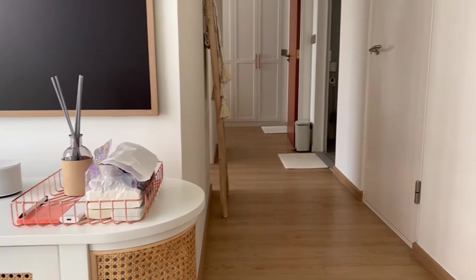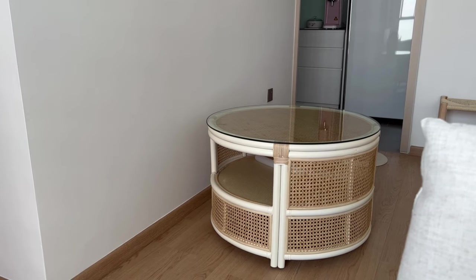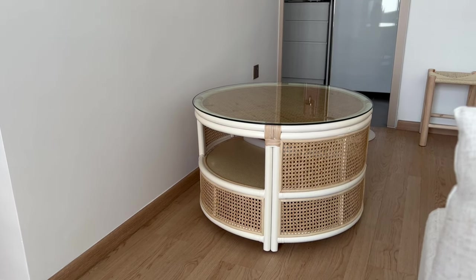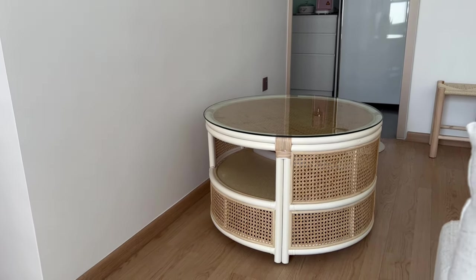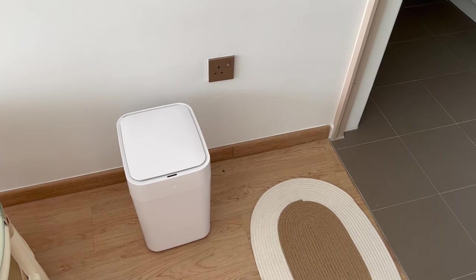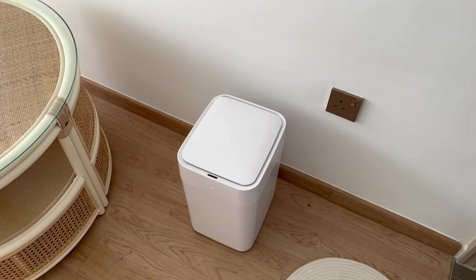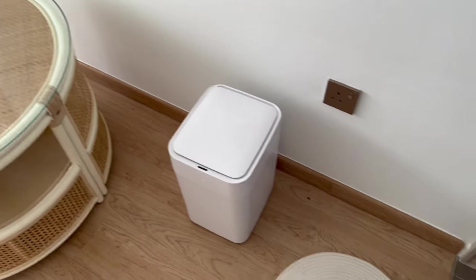The incorrect coffee table is just sitting to the right while we decide what to do with it — it had very light usage and we're thinking of selling it. Walking toward the kitchen, that's our automatic waste bin from Taobao which bags and seals itself and is rechargeable. It's not a permanent spot; it'll move once our proper dining table arrives.